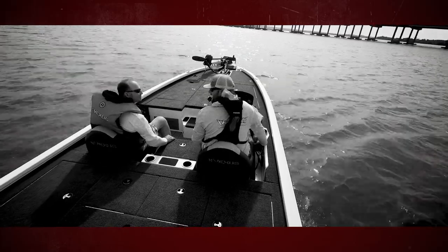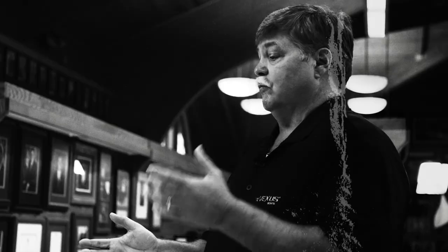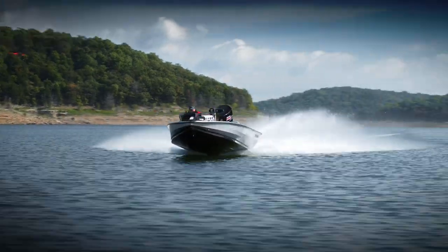The sound, the feel, the ride is glass boat quality. It was extremely quiet and it handled extremely well. The front tray's glass, the console's glass, the boxes are glass. It feels like a glass boat.